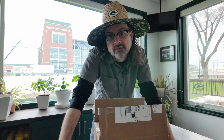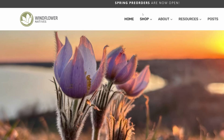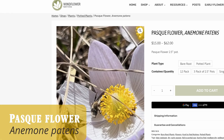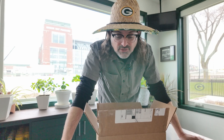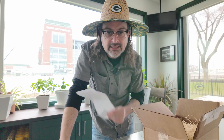I'm trying to find early spring natives for my pollinator garden. I follow Windflower Natives — they're out of Minnesota — and they had a pasque flower, Anemone patens, and it's native to Wisconsin. It's short, it's small. I believe it's like three to 18 inches tall.